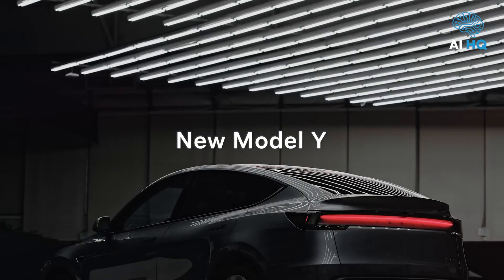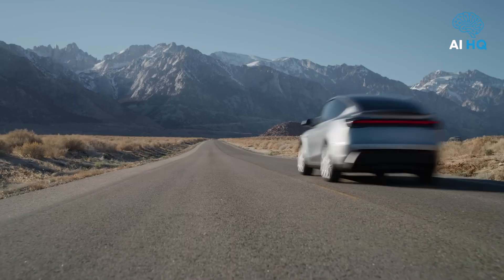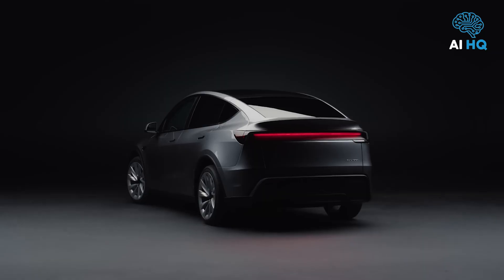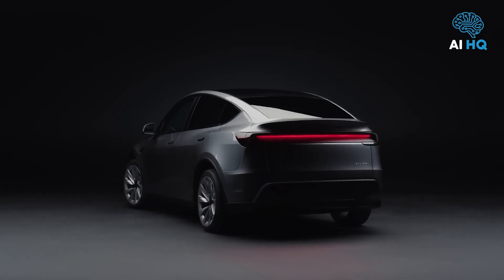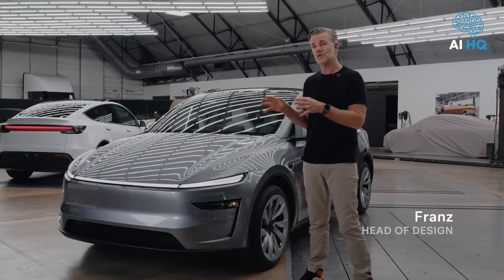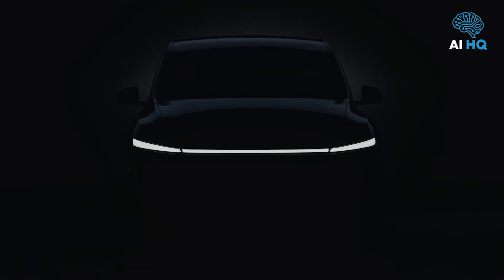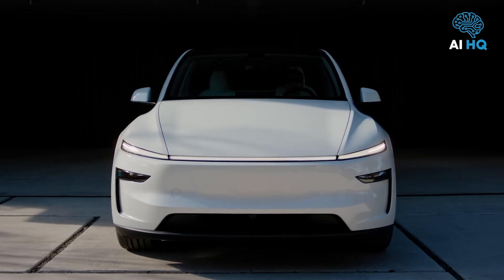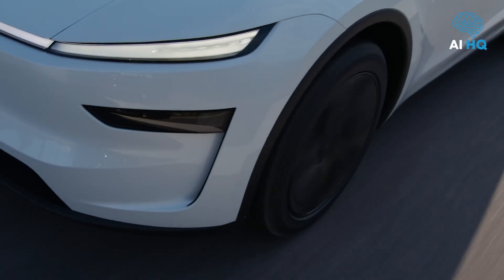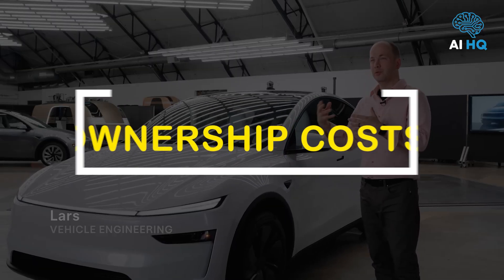Ownership costs remain one of the biggest reasons people switch to Tesla. The lack of oil changes, fewer moving parts, and regenerative braking mean fewer maintenance needs and lower long-term costs. Most owners spend about $500 to $600 a year on charging. Tire replacement is typically the most frequent maintenance item. Insurance premiums remain slightly higher than average, though Tesla's usage-based insurance may lower costs for safer drivers. With software updates that can fix bugs or even unlock new features, the Model Y continues to provide long-term value that traditional cars can't match.